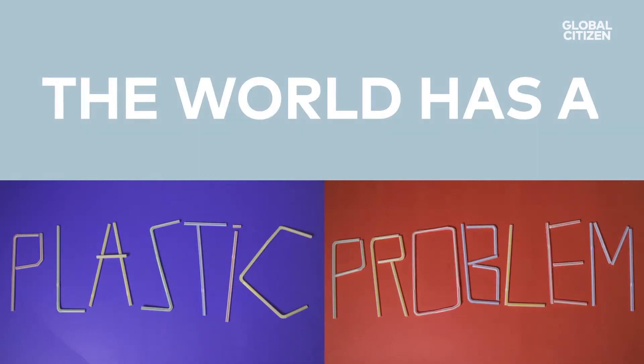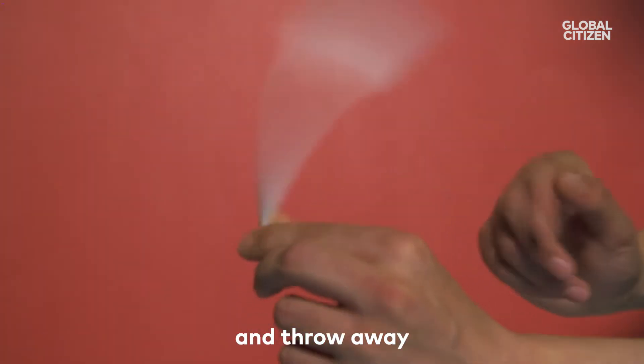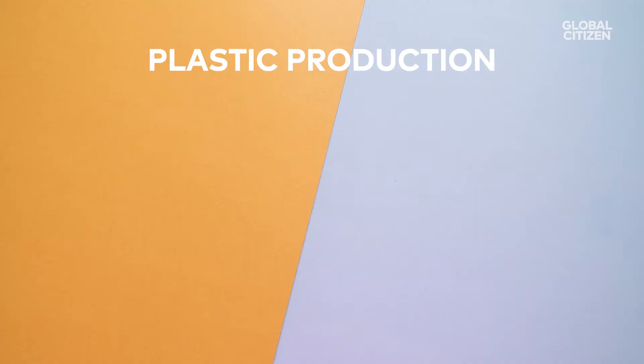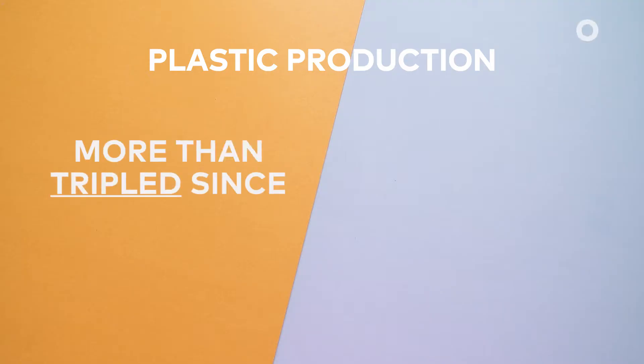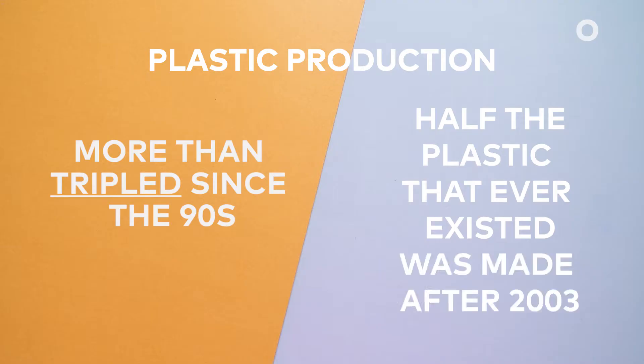The world has a plastic problem. Single-use plastic — the kind of stuff you use once and throw away without a second thought — is more popular than ever. Plastic production has more than tripled since the 90s, and half the plastic that ever existed was made after 2003.